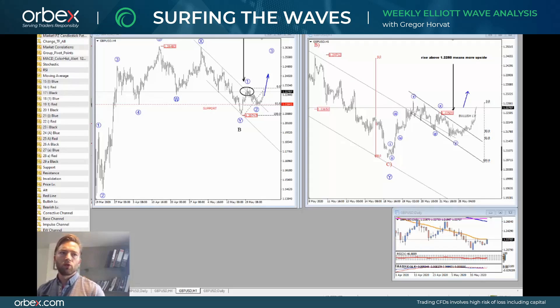Hello traders, hello everyone. My name is Griva Horat and welcome to our new episode of Surfing the Waves, where I'll look at some of the most interesting developments for this week. This video has been brought to you by Orbex.